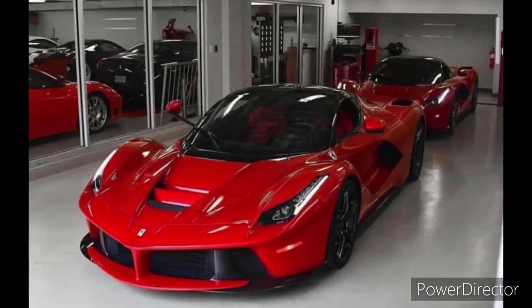Welcome back to our channel. On the content today, we'll be taking a closer look at the new 2023 LaFerrari, taking a close examination at the specs and features of this brand new car.